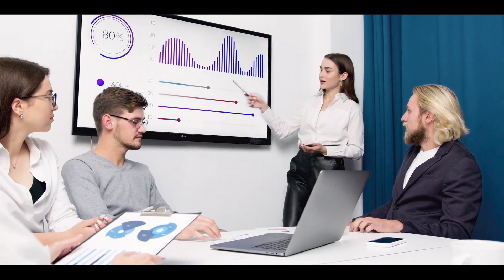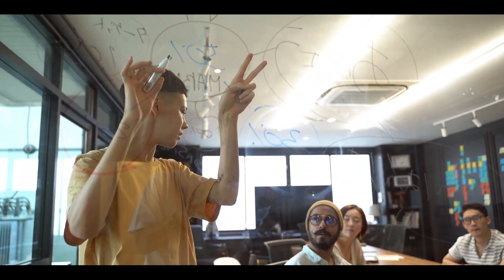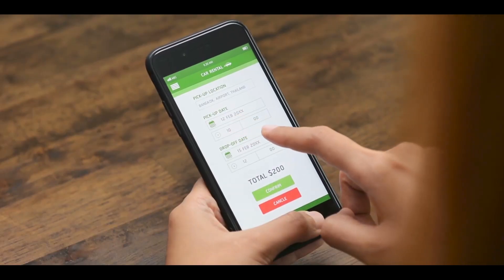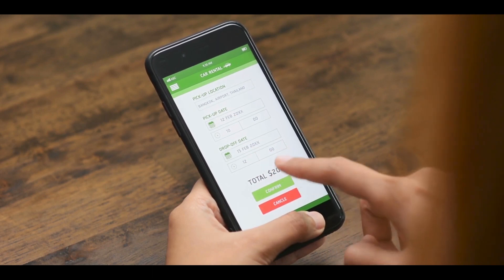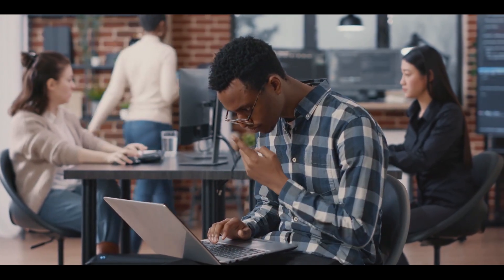First, research existing competitors to understand their functionalities and pricing plans. Identify what resonates with potential riders and drivers. Next, formulate a well-defined car booking app development plan with realistic goals and budget constraints. Ensuring feasibility within the provided time frame is essential.